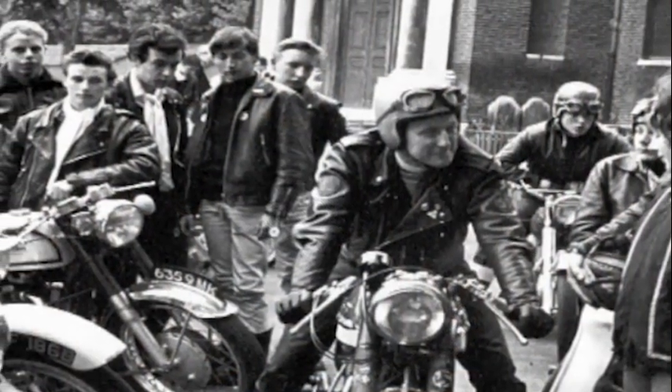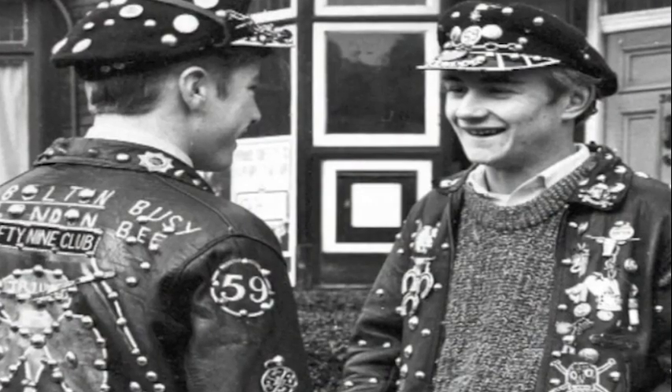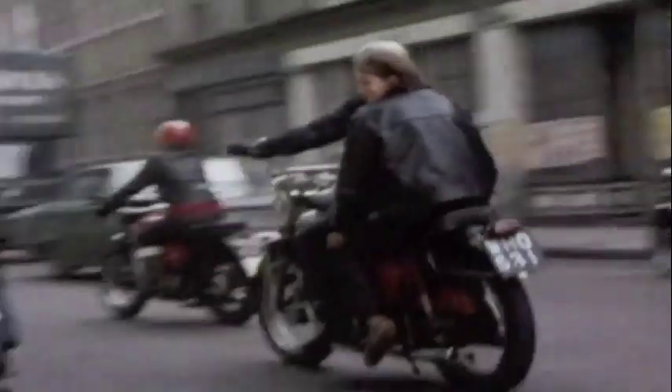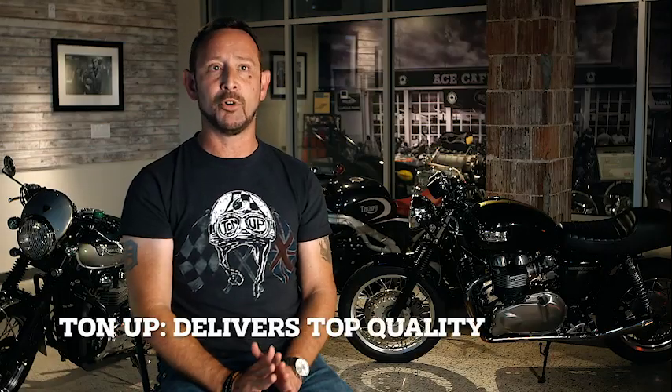A lot of our customers know the history of what Ton Up means, and when they see it physically in the store it reminds them of some great times, especially some of our older crowd. But those that don't know it gives another opportunity to talk to a customer — this is what it's about, and here's the t-shirt for hearing the story. The quality of the shirt is really what captured my attention next.